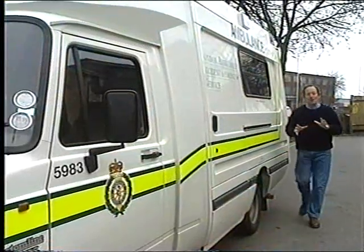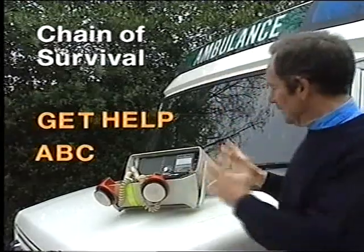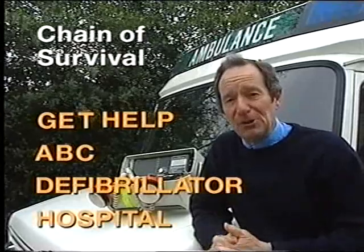Heart disease is the Western world's number one killer — in Britain it accounts for a third of all deaths. If somebody has a cardiac arrest, it's a race against time: every minute's delay means their chances of survival are reduced by 10%. It's vital that a specific sequence of events — the chain of survival — starts as soon as possible. Get help quickly, then buy time by beginning the ABC of resuscitation. A defibrillator is then needed to give the casualty a controlled electric shock to try to restart the heart, followed by specialist hospital treatment. We've reconstructed what it would be like if somebody you knew had a heart attack — the choices you make could make the difference between life and death.